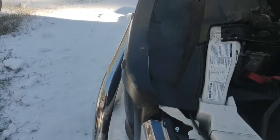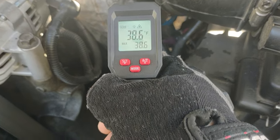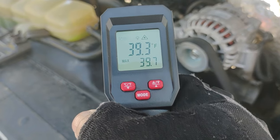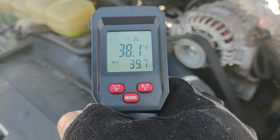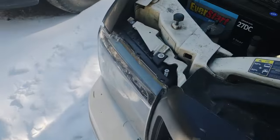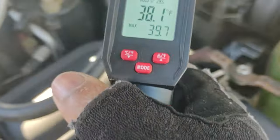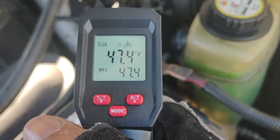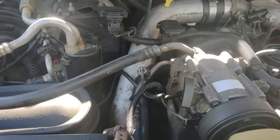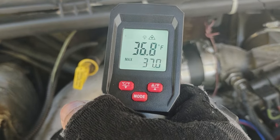All right guys, this is attempt number two, and just to show you — temperature reading on the exhaust pipe is 38-39 degrees, it still has not started. Still reading pretty low under the engine bay here, 38.1 degrees on the HPOP. I am running 15W-30, whatever the recommended oil they call for this truck is what I'm using. I don't have a lot of experience with diesel. The turbo's reading 36-37 degrees.